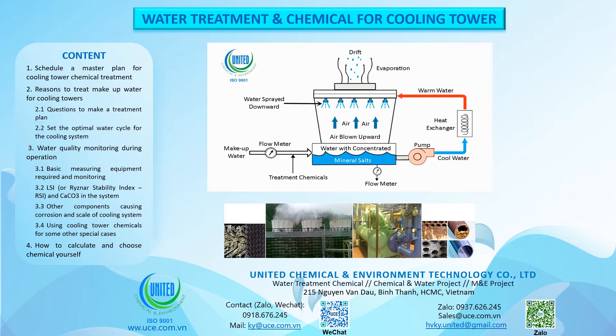Water Treatment and Chemical for Cooling Tower.